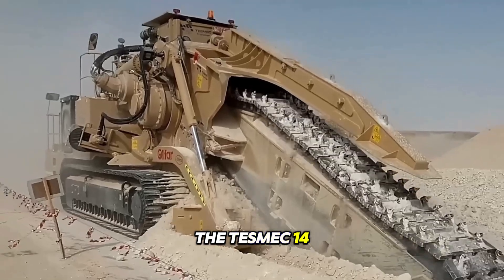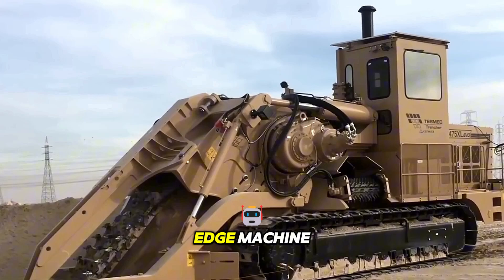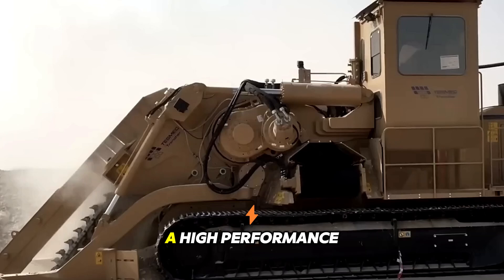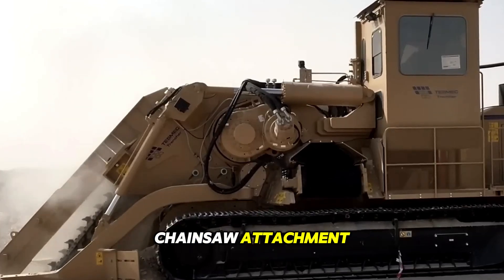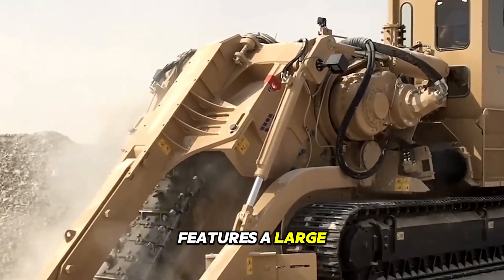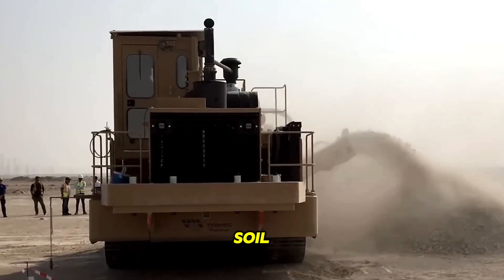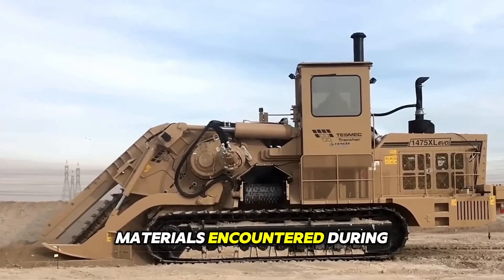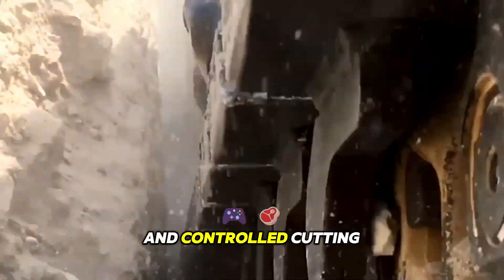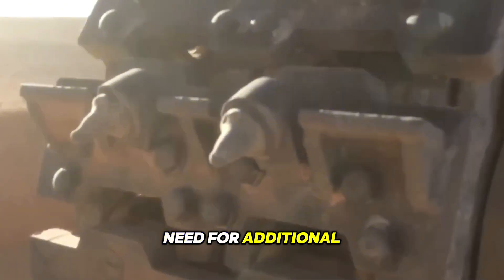The TESMEC 1475XL EVO Chainsaw Trencher is a cutting-edge machine designed for efficient and precision trenching operations. The machine utilizes a high-performance chainsaw attachment specifically designed for trenching applications. It features a large high-speed cutting chain that effectively slices through various types of soil, rocks, and other materials. The chainsaw system allows for precise and controlled cutting depths, ensuring accurate trench dimensions and reducing the need for additional excavation.